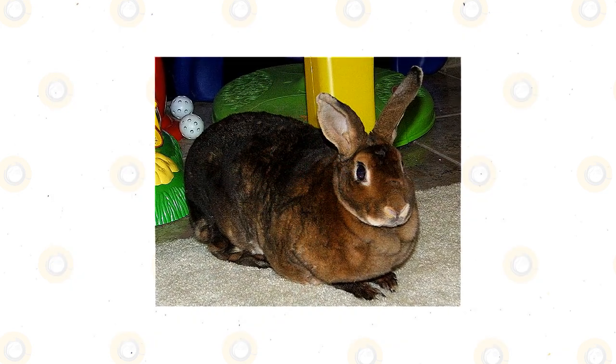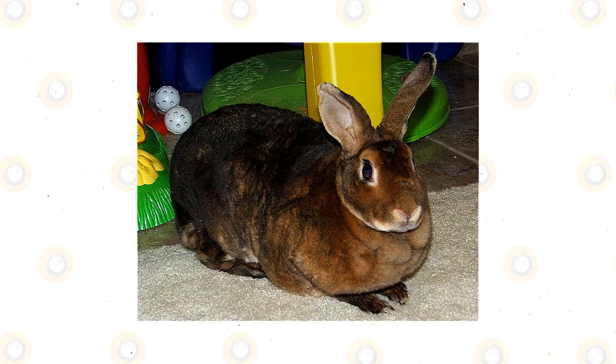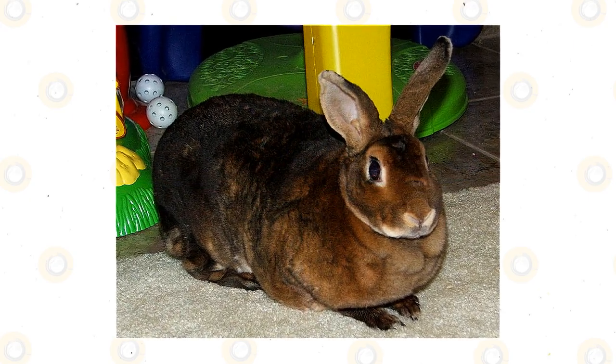The Mini Rex is a cute rabbit breed that has the softest of rabbit fur. The velvety texture is plush and thick on the rabbit's body. They also come in a wonderful array of beautiful colors and patterns that are accepted by the American Rabbit Breeders Association.